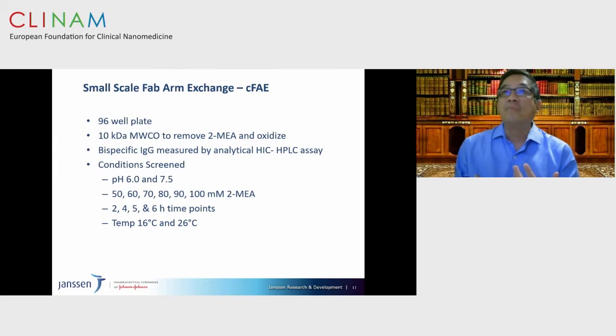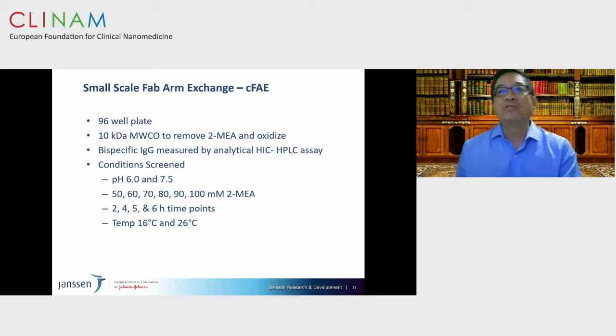Having these tools, the next step is to optimize the parameters associated with the reduction process, which is not typical for standard monoclonal antibody preparations. You can probe the ideal pH, amounts of reducing agent, time points, and temperatures. When you put this all together, you can define a contour plot identifying the regime where the reducing agent is stable, the reduction time, the concentration, and maximum yield of the bispecific antibody.